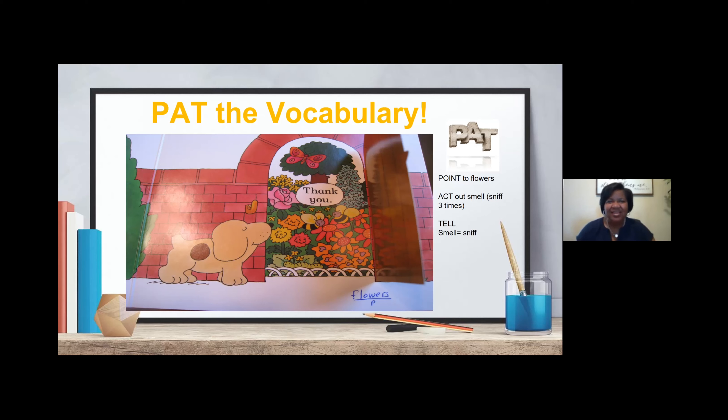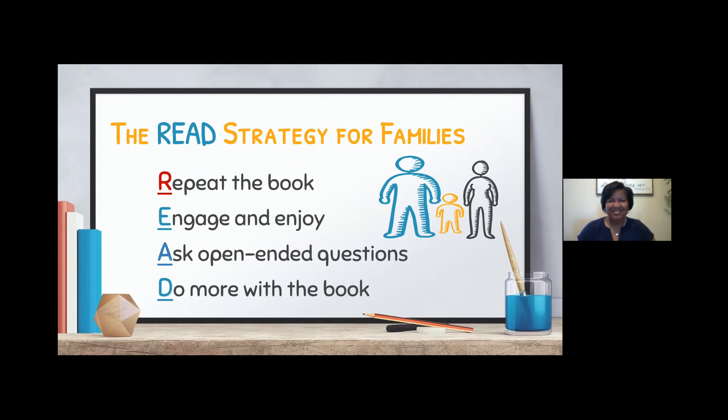We want to PAT the vocabulary as we are reading the book multiple times. Thank you so much — that is really great. I did try that PAT the vocabulary with my nine-month-old, and she 100% thinks I'm crazy. I was sniffing the book, and she looked at me like — I made her sniff the book. I think we're going to get there. It was a really fun way for me to enjoy a board book, which isn't always the most scintillating story.